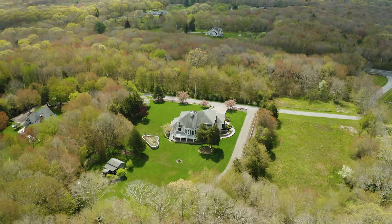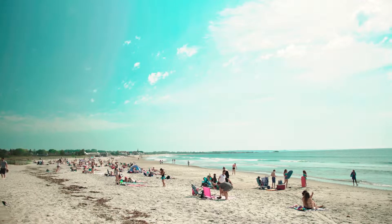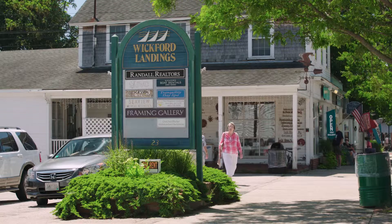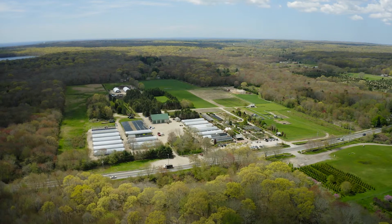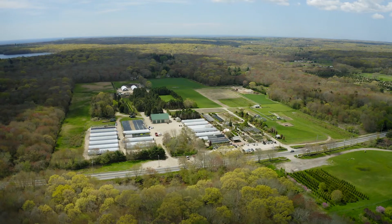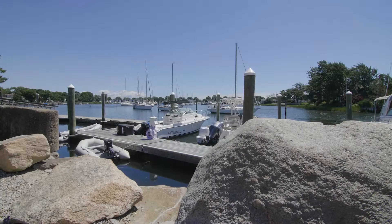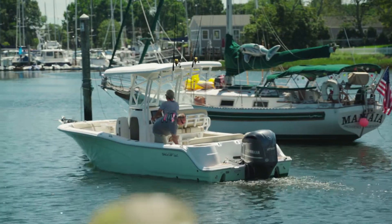The home abuts open farmland and is close to some of southern Rhode Island's renowned beaches. Visit local businesses in nearby Wakefield and Wickford, or shop at the Farmer's Daughter across the street, a popular destination for garden lovers.